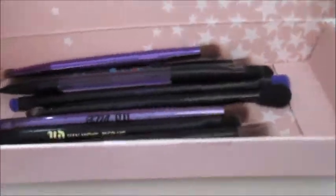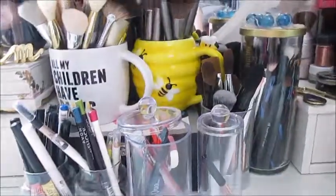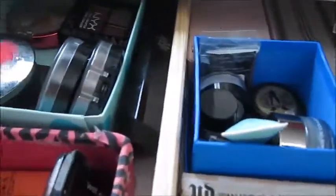Right behind there I have this container — originally the packaging for some highlighters — but I use it for all my palette eye brushes, mostly Urban Decay and some Anastasia Beverly Hills. Since they're dual-ended, I don't want to put them in a cup because it'll damage the bristles on the bottom end.